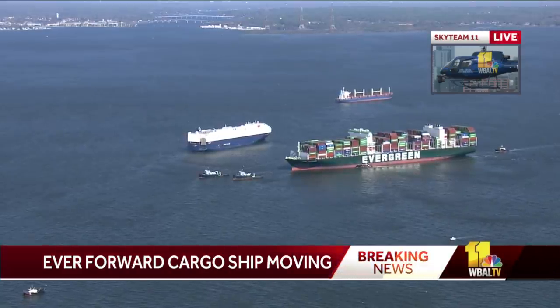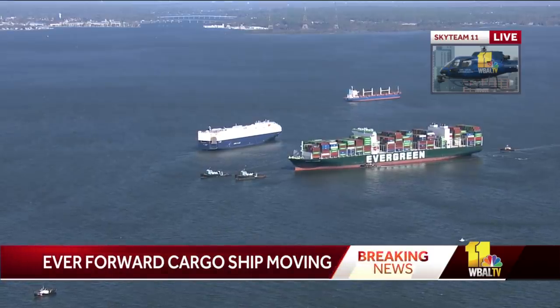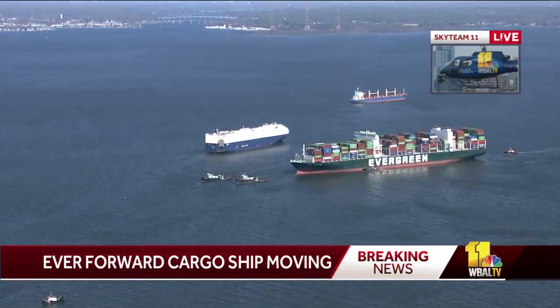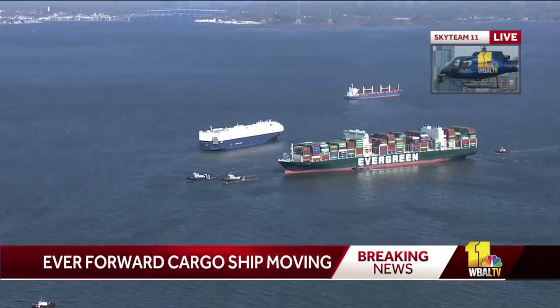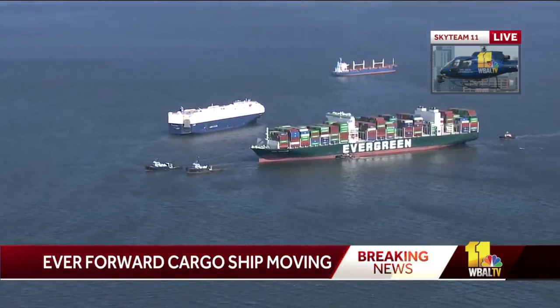Third time was the charm, Captain Roy. They had several things going for them. The winds were in their favor yesterday when they were still doing their dredging and offloading the containers. And then today they had seven tugboats that they used to pull it free.